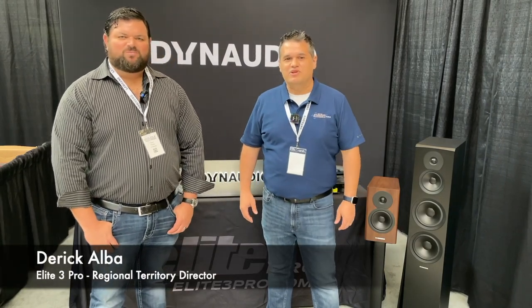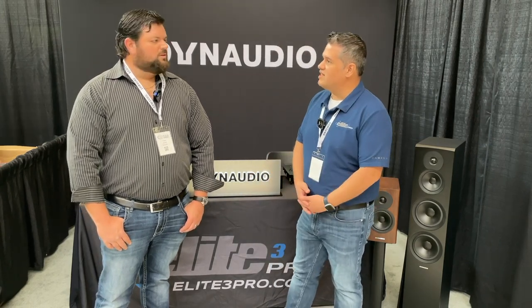Hi, I'm Derek Alba. I'm here with Elite 3 Pro at the TOLA Expo in Dallas, Texas. I'm here with Travis from Dynaudio. Dynaudio is one of our premier speaker lines that we sell to our dealer base here in the TOLA region. Travis, can you tell us a little bit more about Dynaudio?